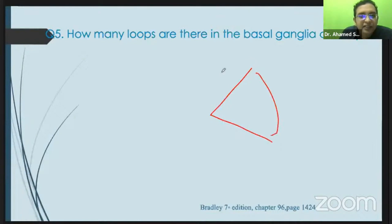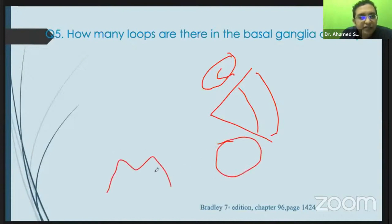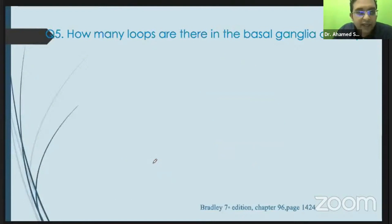This is the lentiform nucleus, which contains the globus pallidus and the putamen. This is the caudate nucleus located here, and this is the subthalamic nucleus located here. In the brainstem we have the substantia nigra. Amygdala and related structures are also part of the basal ganglia.